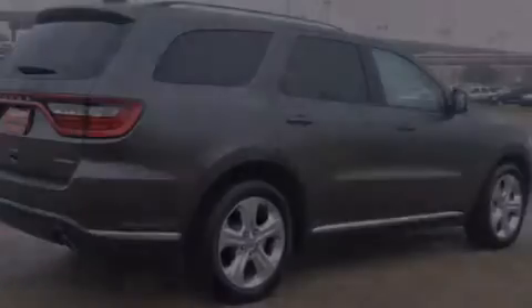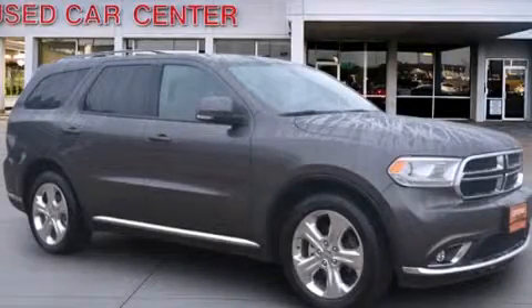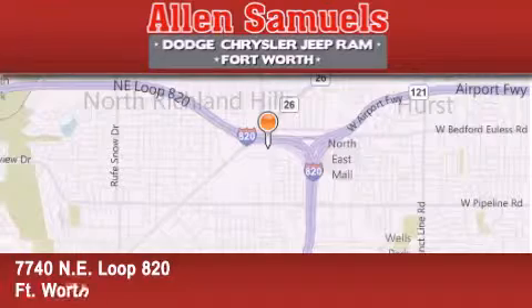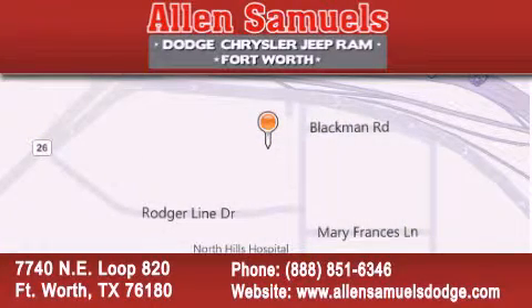Contact us today and schedule your opportunity to see this vehicle in person. Allen Samuels Dodge Hyundai is located at 7740 Northeast Loop 820 in Fort Worth. Our goal is to exceed all of your expectations to ensure that you will return for future visits.